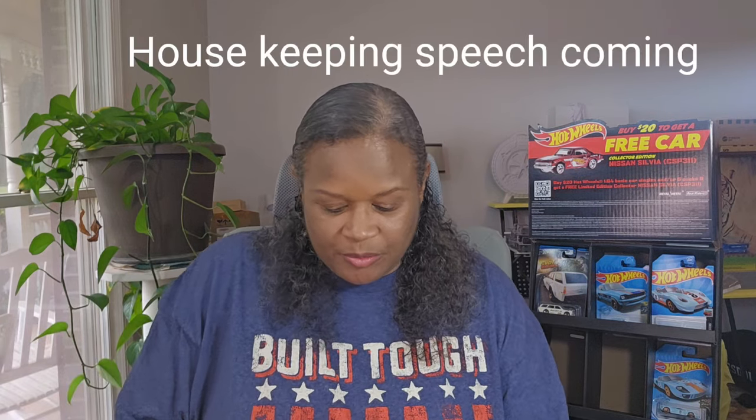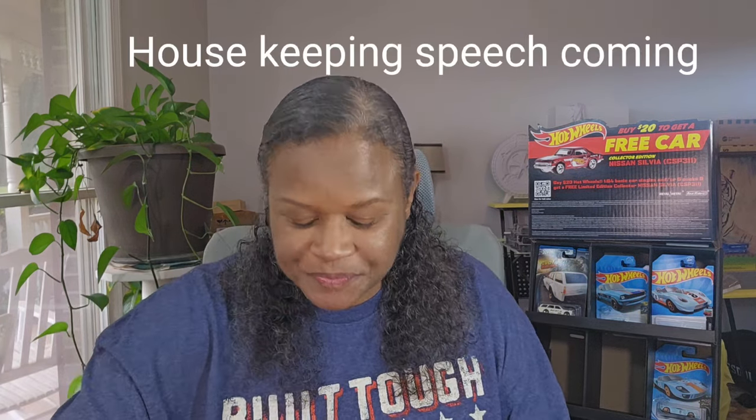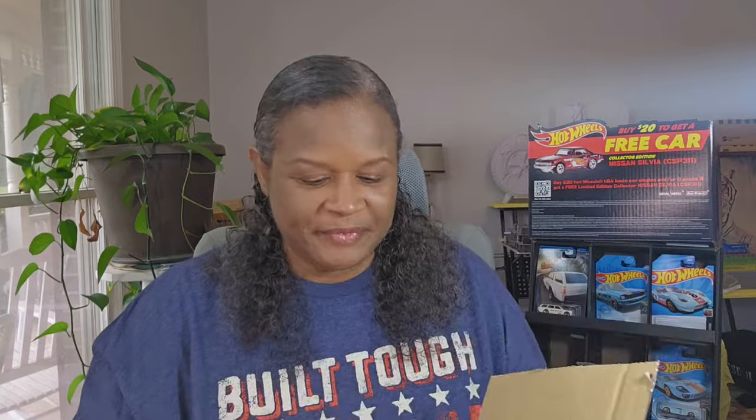I'm gonna go ahead and open this. We've got some housekeeping, so I'm gonna open this and pull out a couple of these, and then we'll do some housekeeping. Because you know I gotta keep you guys on the hook with something, right? Look how wavy they are in there - they pack these things in these little boxes.